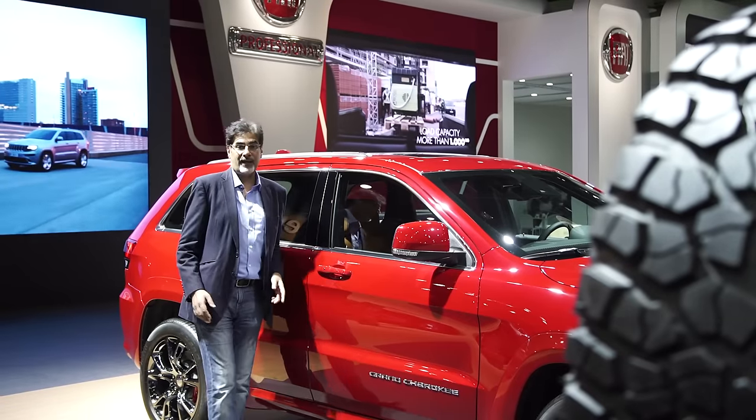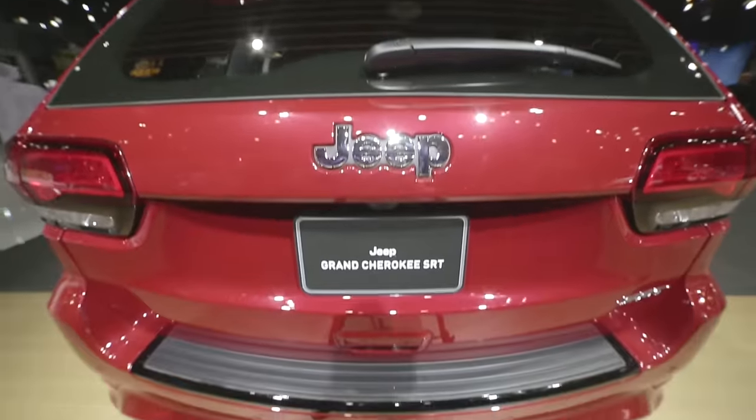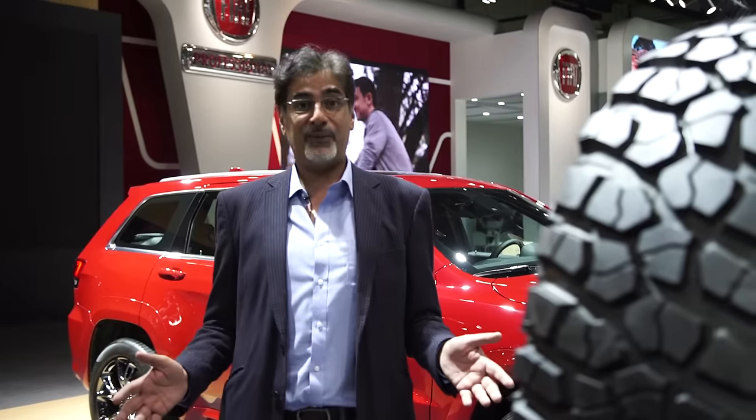And for muscle car fans, there is of course the Jeep Grand Cherokee SRT8 — nearly 500 horsepower, one of the fastest SUVs you can buy. Come and check it out here in hall number one at the Dubai International Motor Show.